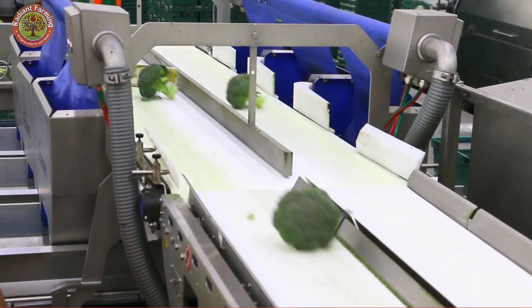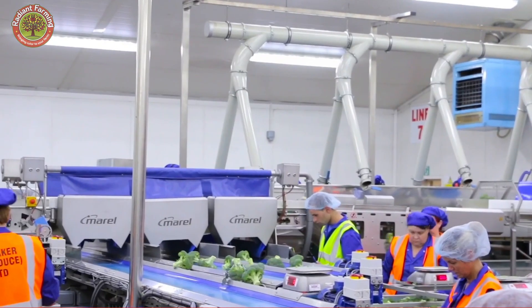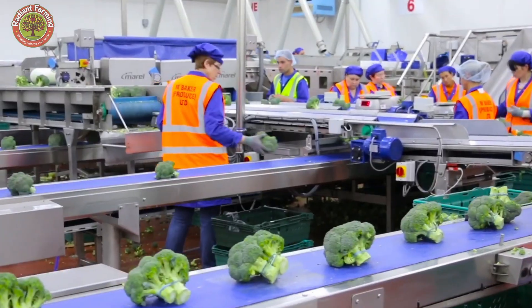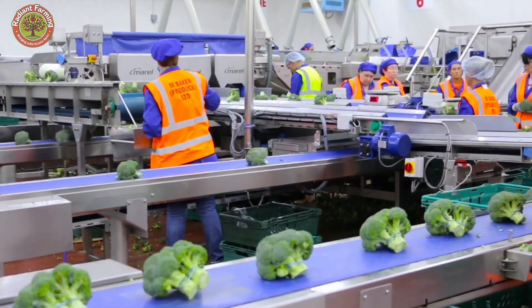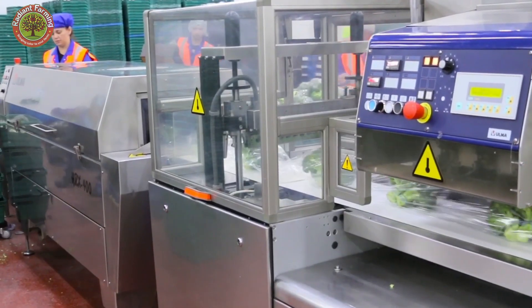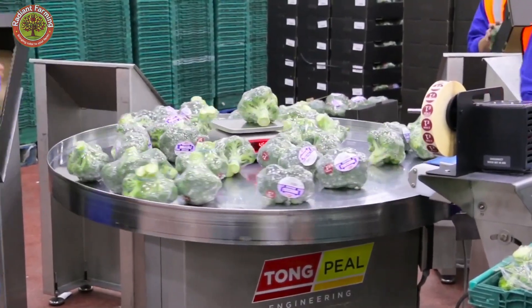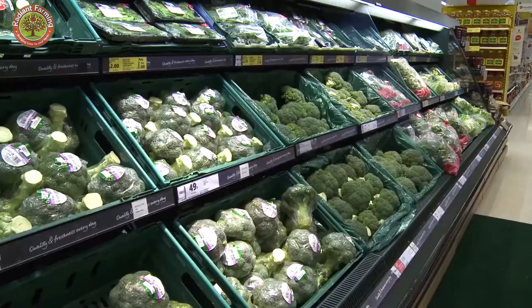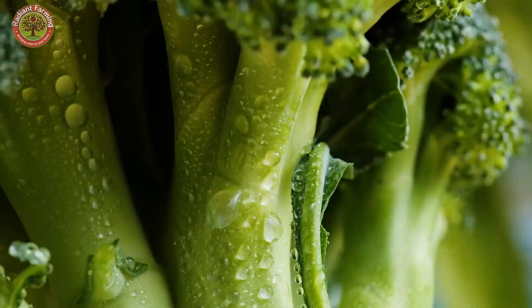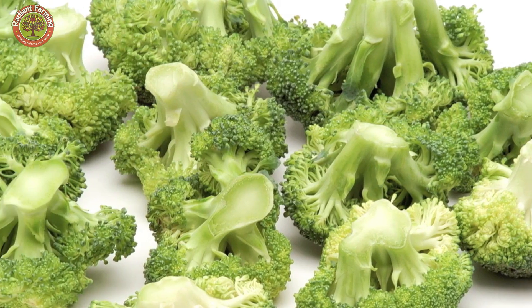Broccoli not only provides excellent nutritional value, but is also a familiar ingredient in many dishes. But have you ever wondered how farmers manage to produce those fresh, delicious broccoli heads? In today's video, join us as we visit the largest broccoli production center in the United States, where fields are tended under the best conditions, producing high-quality broccoli — a place that holds the pride of people dedicated to agriculture.